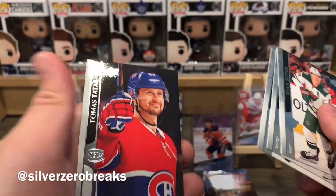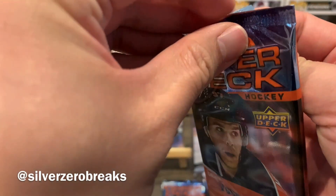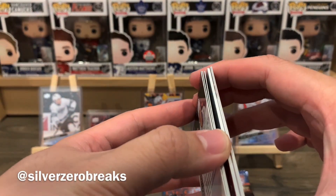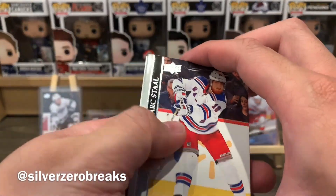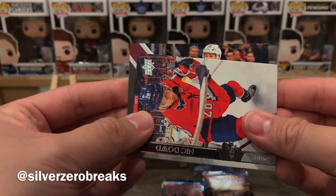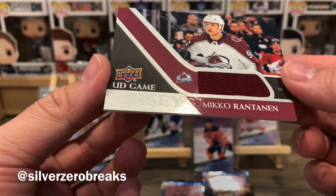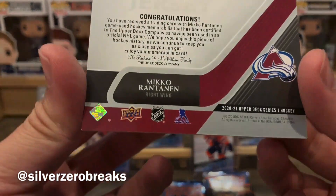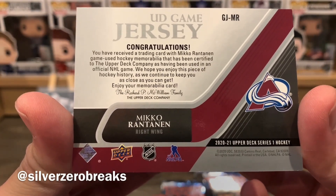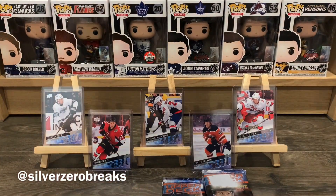Suter, McAvoy, Sod, and Tatar. Still holding out hope for a UD Canvas and maybe a Clear Cut — I like Clear Cuts. We got a jersey card: Staal, Pastrnak, Horvat, White, Dowd, and a UD Game Jersey of Miko Rantanen. Nice — Miko Rantanen game jersey! Hopefully game used, and yeah there it says game used. Beauty game jersey right there.